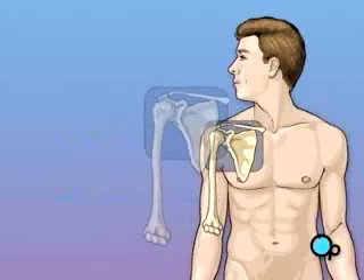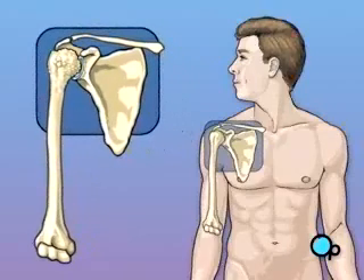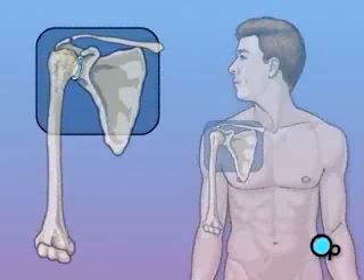But over time, especially in patients who suffer from arthritis, the shoulder joint can wear down. Cartilage — the tissue that cushions the bones and makes it possible for them to move smoothly against each other — can wear away. When this happens, the bones run together, causing pain and restricting arm movement.